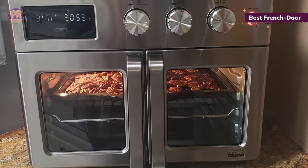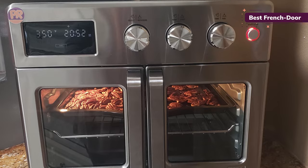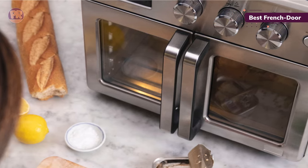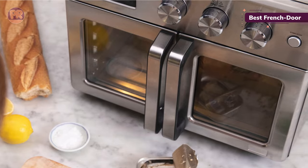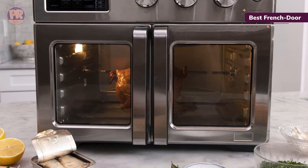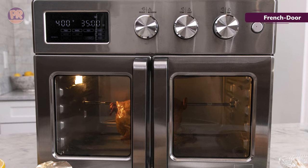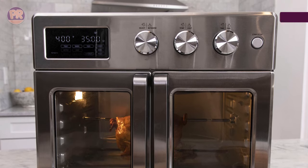While the exterior of the Bella and its windows didn't get overly warm, we noticed a tiny gap of about 1/16th of an inch between the French doors when closed. We could feel heat loss by putting our hands next to the gap. Fortunately, the heat loss didn't seem to affect the interior temperature, which ran only about 3 degrees Fahrenheit low, according to our oven thermometer.